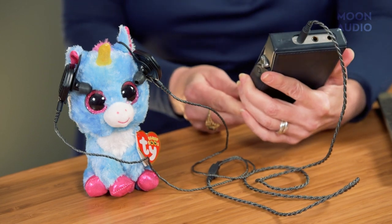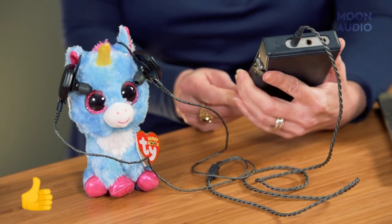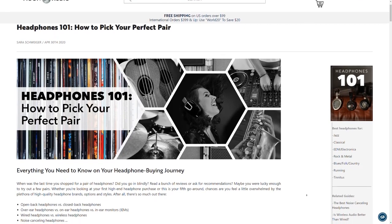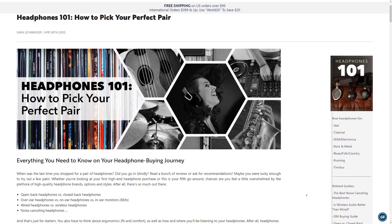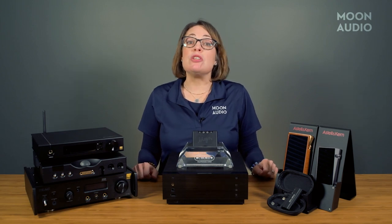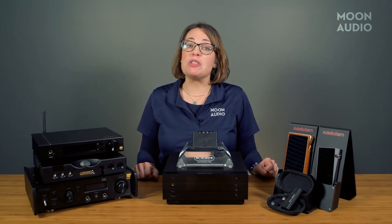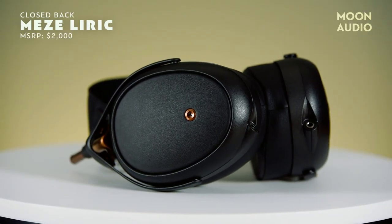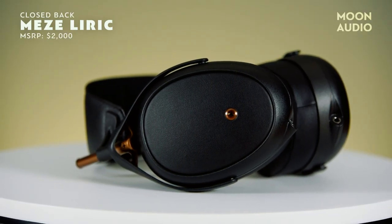If you already own headphones or IEMs — that's in-ear monitors — great! If you need help choosing a pair, we have a great resource called Headphones 101, which we've linked below. One thing to keep in mind when choosing headphones for small space living is whether other people will be in your vicinity when you're jamming out. If you're in a small space and you don't want the sound from your headphones to be audible to other people, you'll want to look at closed-back headphones, which have sealed ear cups that will keep the sound in.